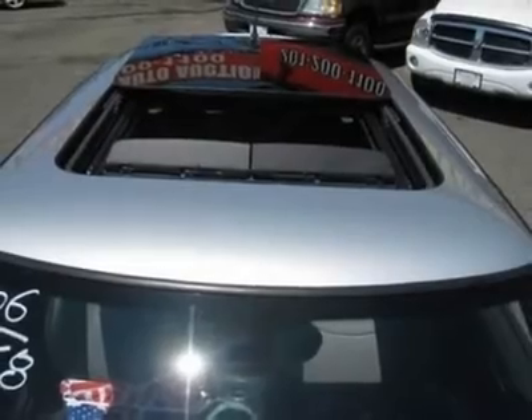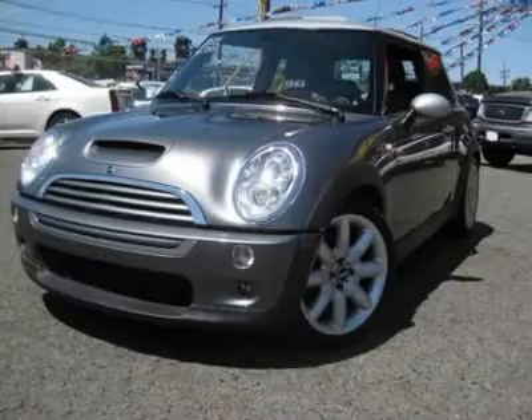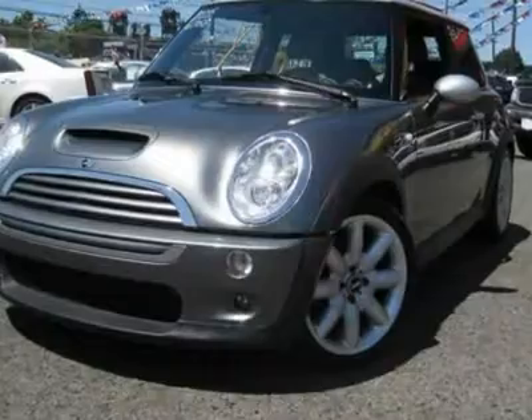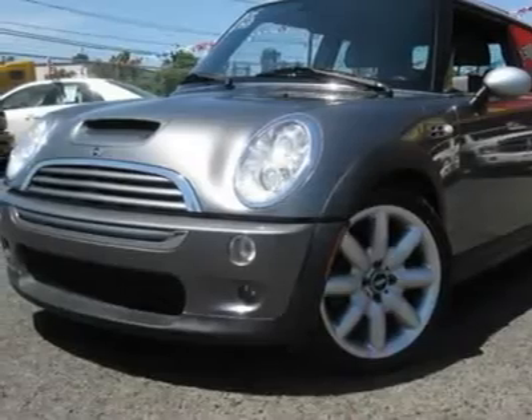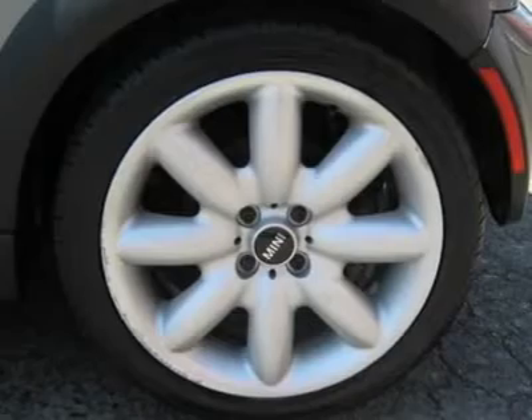This 2006 Mini Cooper S 2-Door Hatchback features a 1.6L i4 DOHC 16V Supercharged 4-cylinder gasoline engine. It is equipped with a 6-Speed Manual transmission. The vehicle is Royal Grey Metallic with a Grey Black interior. It is covered by a limited warranty.